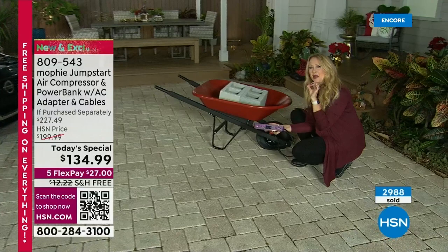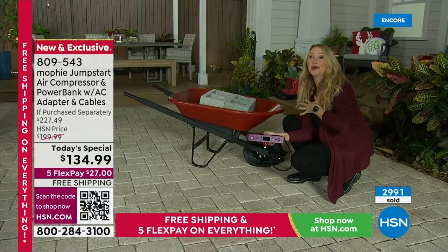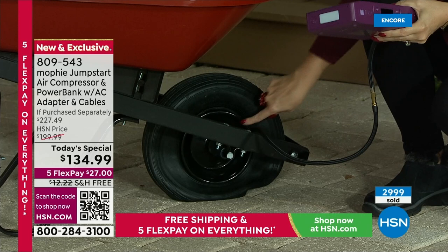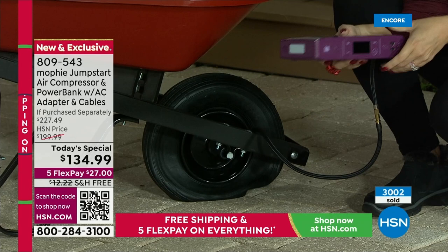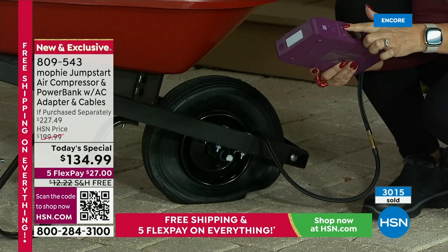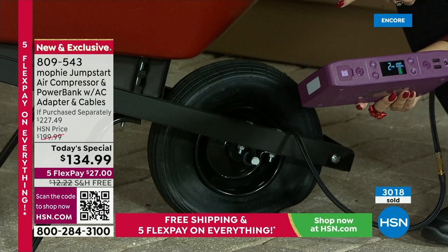I stepped out of my comfort zone a little bit because I don't usually do a lot of airing up tires or jump starting cars. But with Mophie they have made it so easy — if I can do it, anybody can. This is an awesome gift for the holiday season — dad is going to love it as a gadget gift. We're including for you this two-foot extension hose that you can plug right into your car tire if you have a low tire warning on your dashboard. I'm going to tap the dot button twice and look at this — look at how it's lifting this wheelbarrow with cinder blocks off the ground. That is the power you're getting with Mophie.